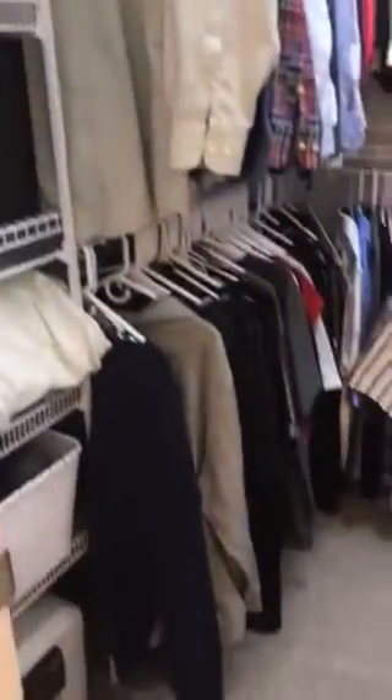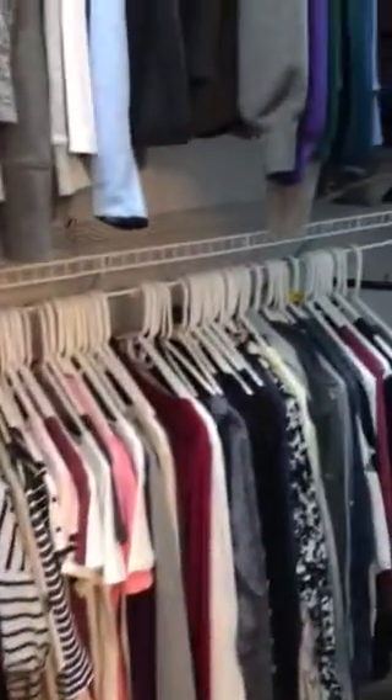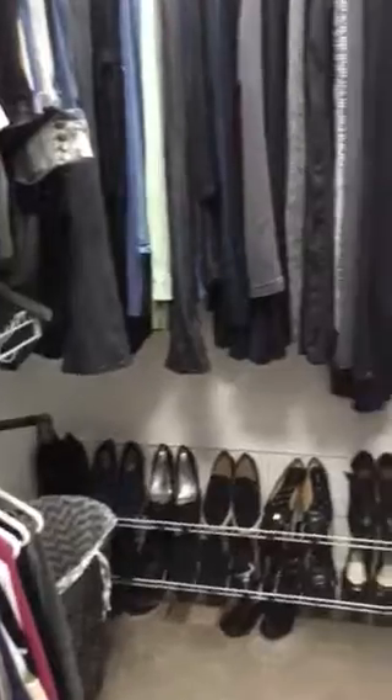The door here leads into the walk-in closet. Lots of space back here for you.